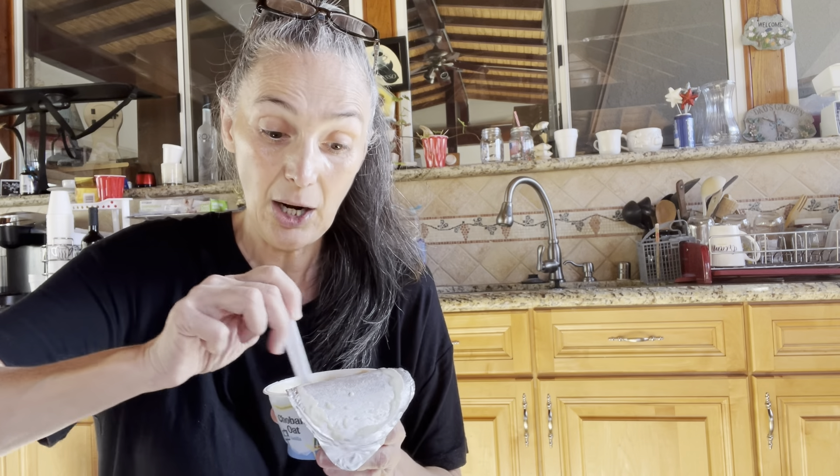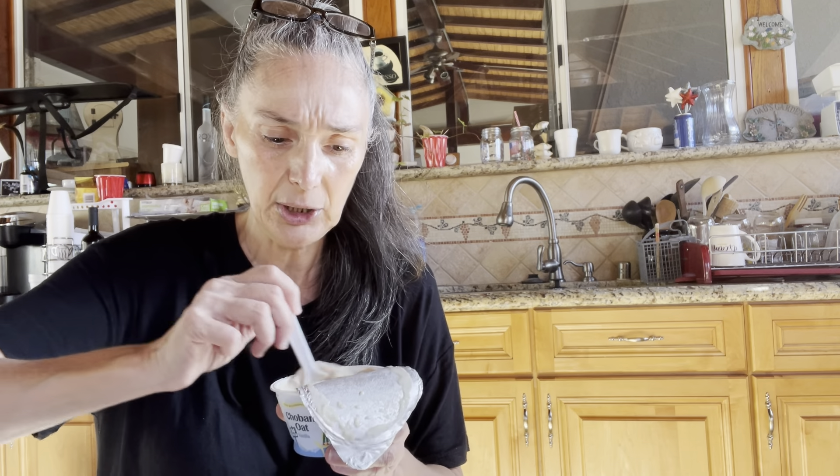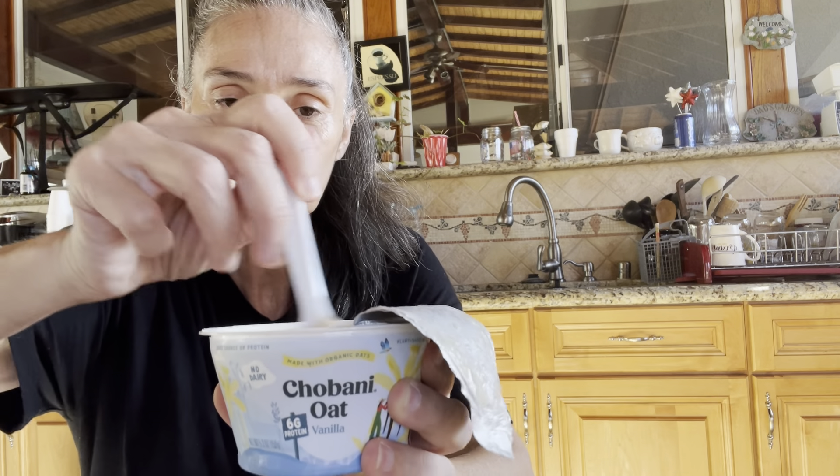It smells delicious. The consistency — I'm literally stirring it and stirring it for quite some time. Now it looks more normal. There's still a little bit of clumps in there, but it looks more like yogurt. That was kind of interesting.